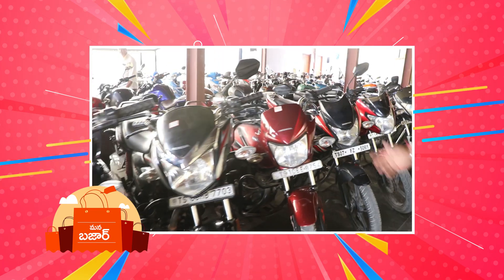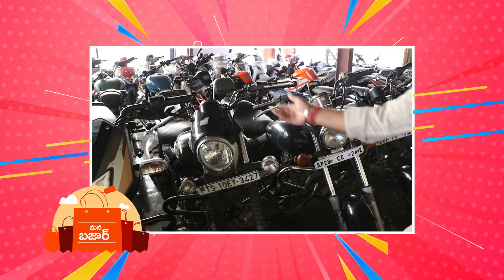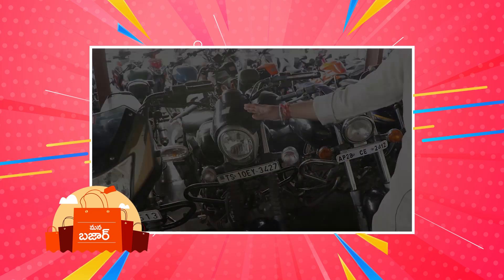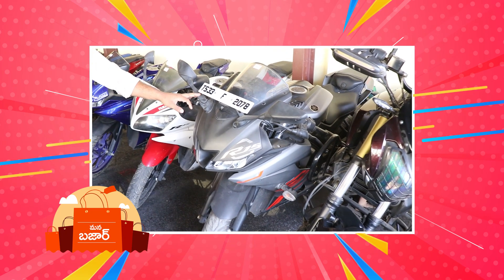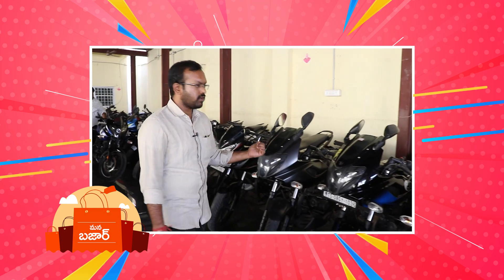Welcome to our Java and Royal Enfield series showroom. We have the CB Shine 2015 model, and 2020 model. In the Avengers series, we have a 2020 model at ₹95,000. We have a 2021 model at ₹1,59,000, and another 2021 model at ₹1,69,000. We also have a variant.